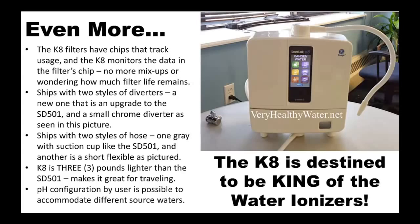The K8 comes with a nicely styled white faucet diverter and an alternative chrome diverter. It also ships with two options for the bottom outgoing hose: a typical gray hose that attaches to the inside of the sink, and a shorter flexible hose similar to the long flexible top hose. One particularly distinguishing feature is the ability for users to adjust the pH setting to accommodate variations in source water pH.